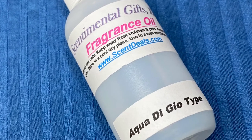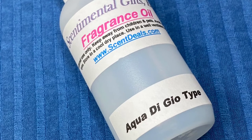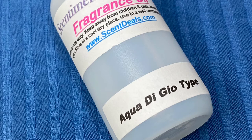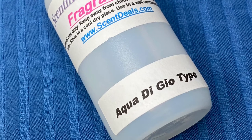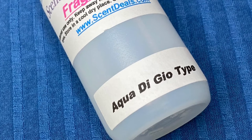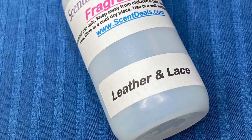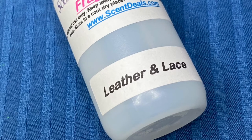This one is called Aquadigio. For those who don't know, if you see the word 'type' after a fragrance name, that indicates it's a duplicate of another company — could be a candle company or a designer fragrance. This one is a duplicate of an Armani men's cologne. It's a sweeter male fragrance and this company's version is pretty close to the original with a nice strong scent — I'd suggest this company if you're looking for it. Next is Leather and Lace, popular for car freshies — a leather and vanilla blend. It's a softer fragrance, not weak, but softer, with lasting strength. I really liked the way it smelled.